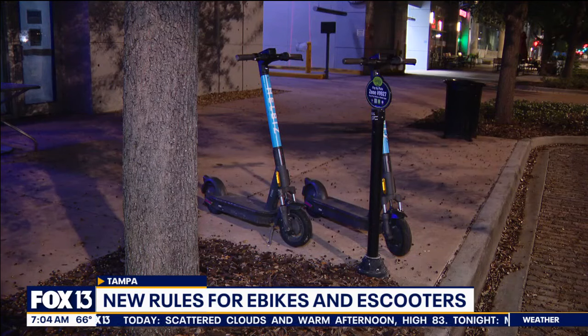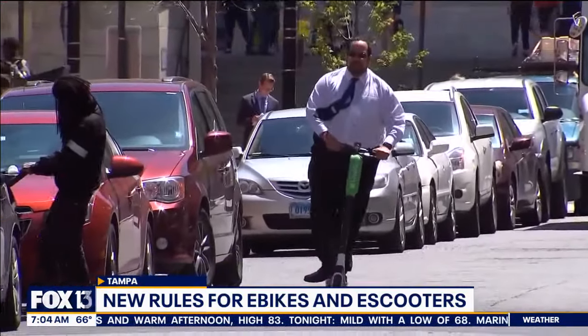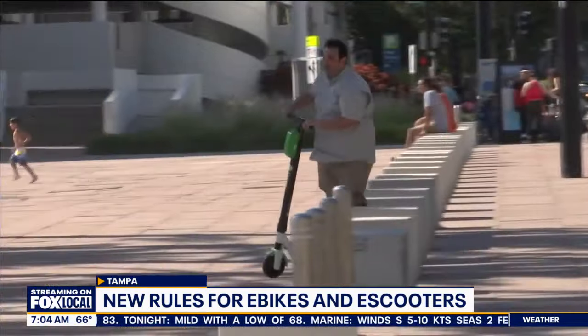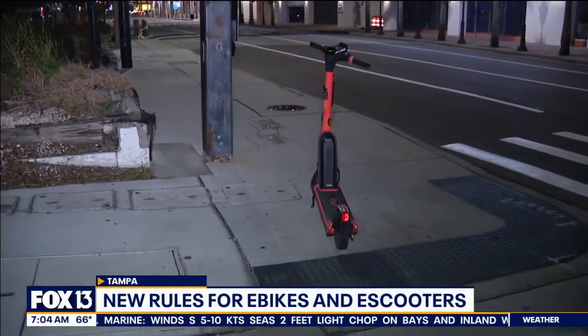City officials are hoping that these new rules curb the biggest complaints they receive about the micromobility devices, which is that people are leaving them in areas that end up blocking driveways, sidewalks, and streets — and yes, vandals even throwing them into the river.